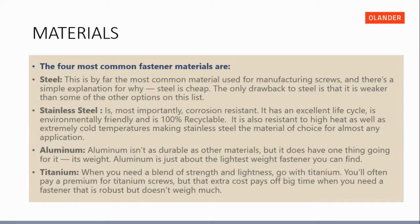The most common fastener materials include steel, by far the most common material used for manufacturing screws because it is inexpensive — though it is weaker than some other options. Stainless steel is most importantly corrosion resistant, has an excellent life cycle, is environmentally friendly and 100% recyclable, and is resistant to high heat as well as extremely cold temperatures, making it the material of choice for almost any application.